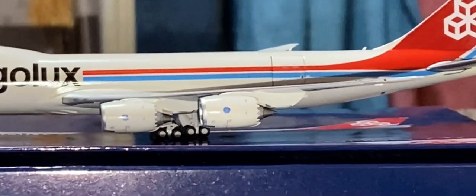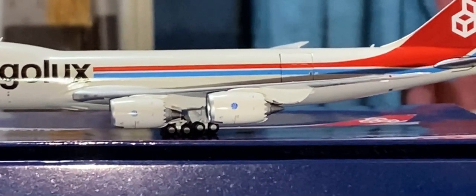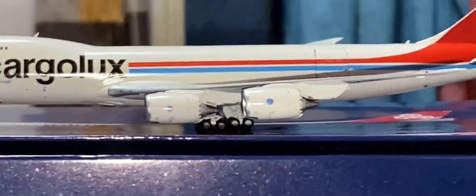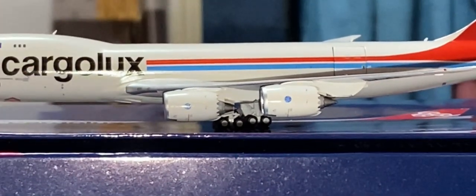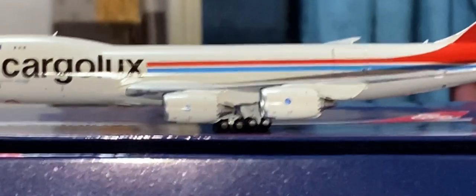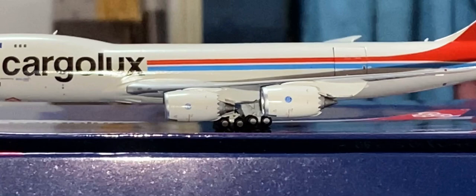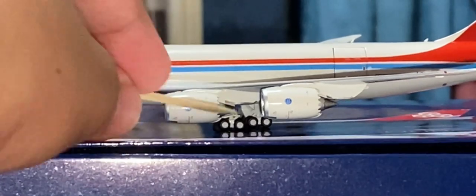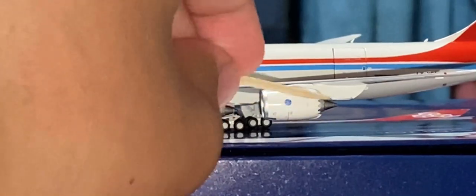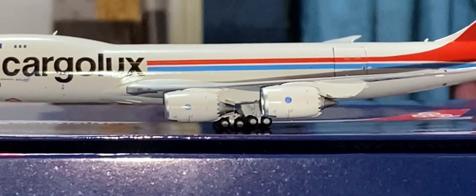On the wings we have the inboard landing lights over there. And you can see these very nice engines — these are the General Electric GEnx-2B67. You can see nice detail on the engines, including the chevron teeth which are used to reduce engine noise.